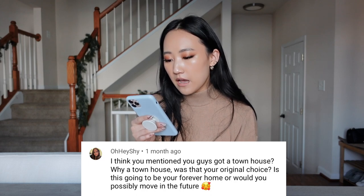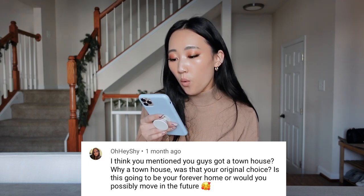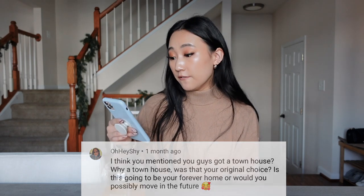She said, 'I think you mentioned you guys got a townhouse — why a townhouse? Was this your original choice? Is this going to be your forever home or would you possibly move in the future?'